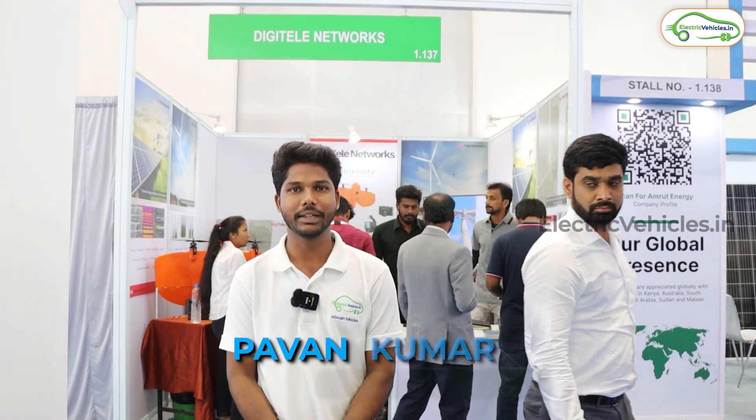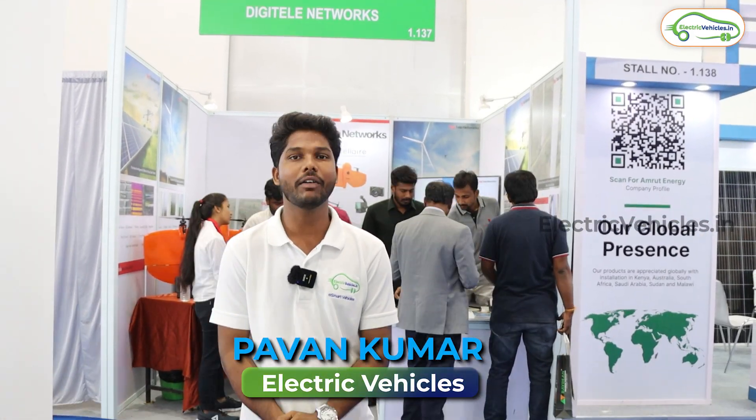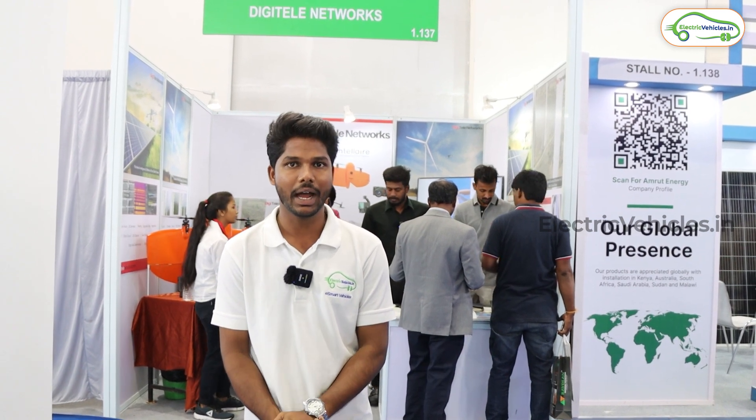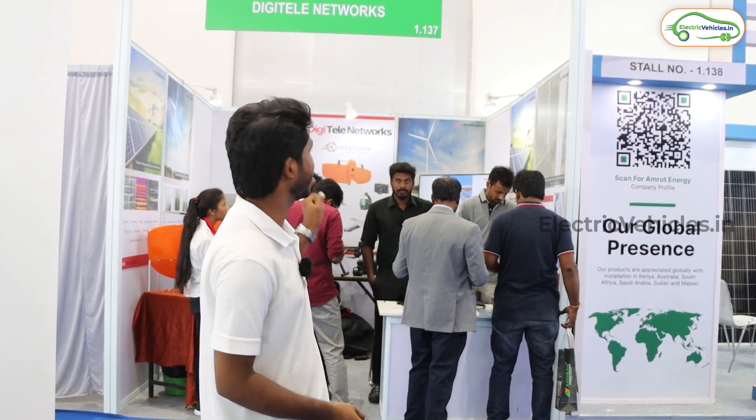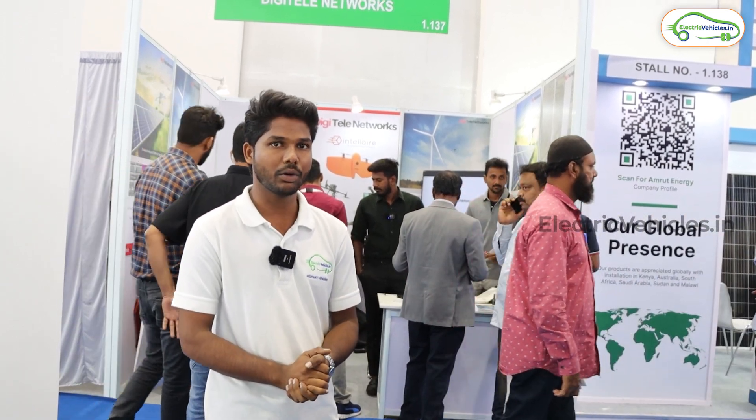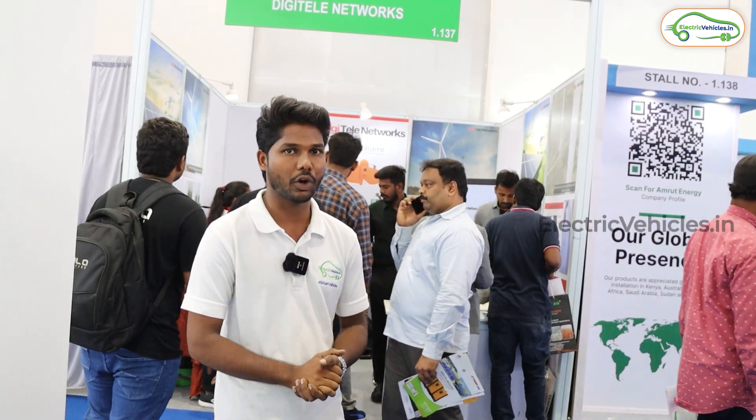Hello everyone, welcome to Electric Vehicles. This is Pawan Kumar. I'm here at the Renew Expo happening at High Tech City, Hyderabad, at the stall of Digilite Networks. Digilite Networks is a service-based company. Let's go inside and have a talk with them.